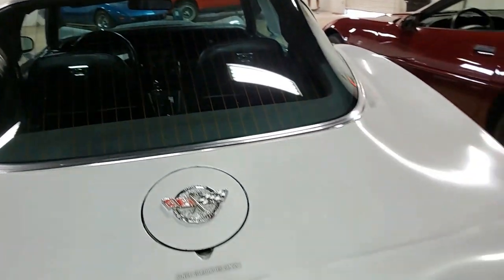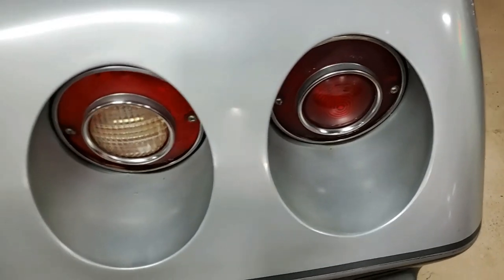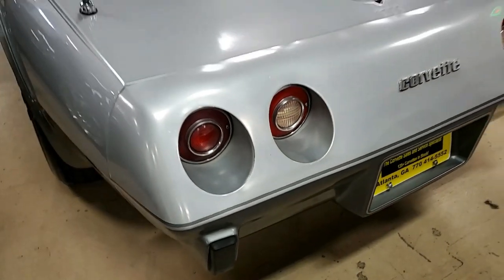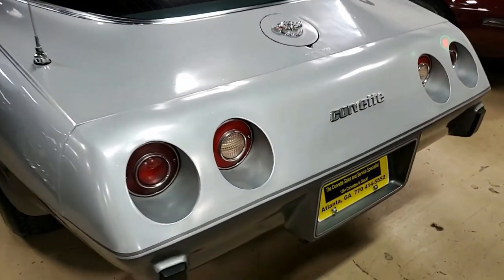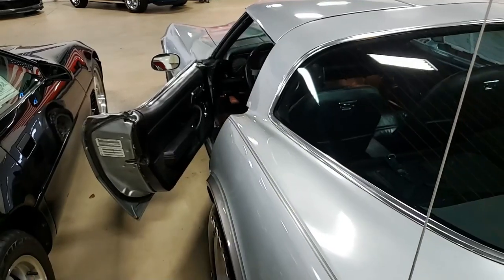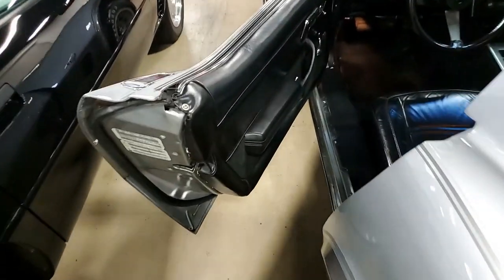The interior of the '78 Corvette Silver Anniversary looks to be nearly all original, with very good to excellent carpet, good condition leather seats, steering wheel, shift plate, dash pad, GM seatbelts, very good to excellent door panels, and very good gauges. This also has the correct appearing AM/FM radio. It's all in place. This is a beautiful car.